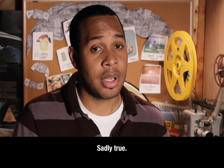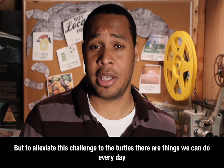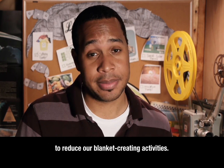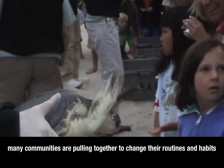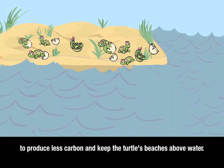To alleviate this challenge to the turtles, there are things that we can do every day to reduce our blanket-creating output. Just like the volunteers on the beaches of Cape Cod, many communities are pulling together to change their routines and habits, to produce less carbon and keep the turtles' beaches above water.